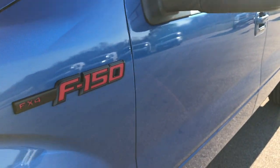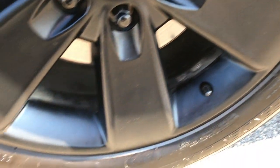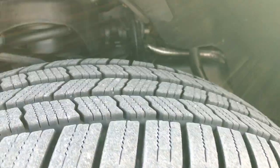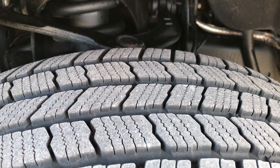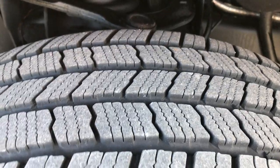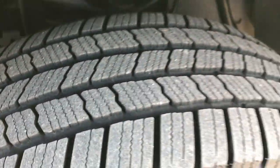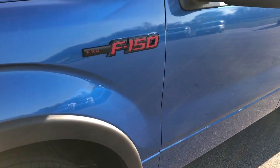Blue Flame is the color, it is an FX4. Has the 20-inch painted alloy rims that are in excellent shape and it has Michelin Defender tires on it. These are 275-55R20s and you can see that they have quite a bit of tread left — I'd say 70-80% of the tread left on those tires.